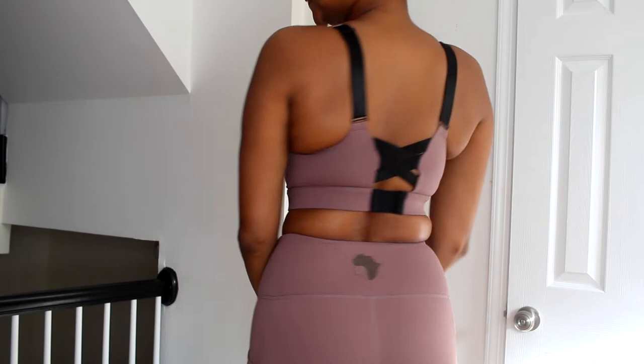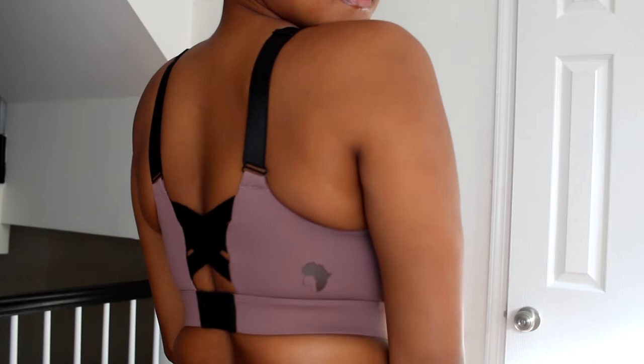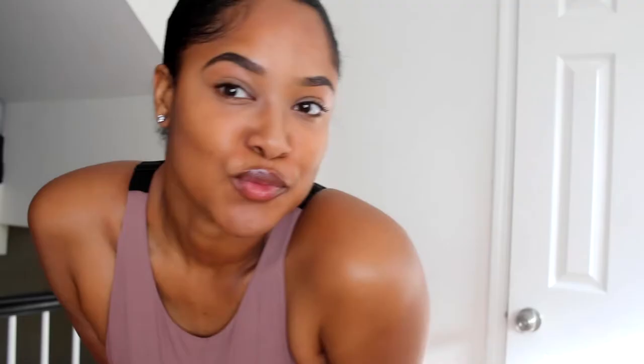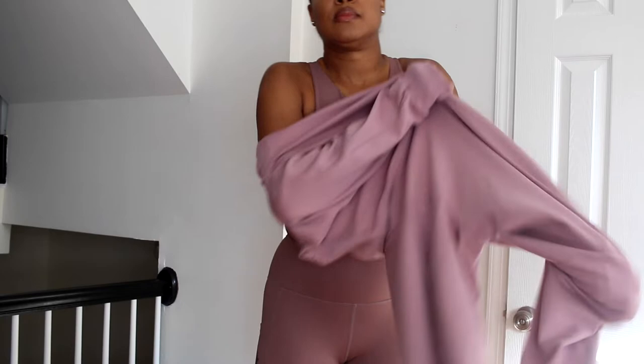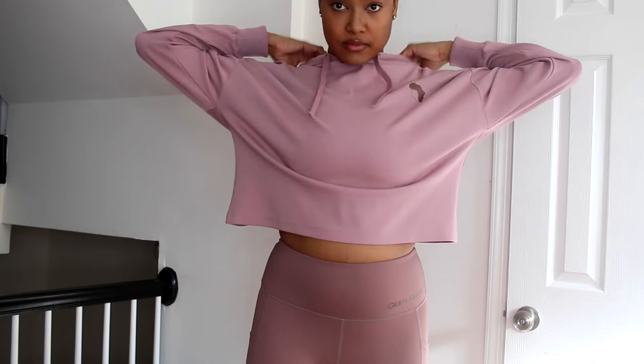The bras have adjustable straps on the back — two adjustable straps for sizing — plus an adjustable band, because for me my boobs are bigger but my bust line is smaller, so you can adjust depending on your size. All of the pieces I'm wearing are a medium. The collection is inspired by the different shades of melanin. This is the lighter shade — it has a slight pinkish-purplish hue, looks good on really all skin tones. This is the hoodie we just dropped alongside the sports bra, shorts, and leggings.